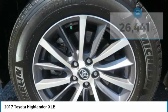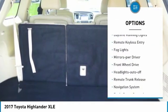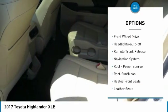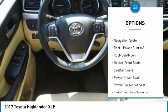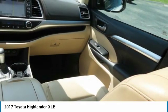Here are some of this vehicle's great options: heated side mirrors, traction control, intermittent wipers, daytime running lights, remote keyless entry, fog lights, mirror memory, FWD, headlights auto off, and remote trunk release.